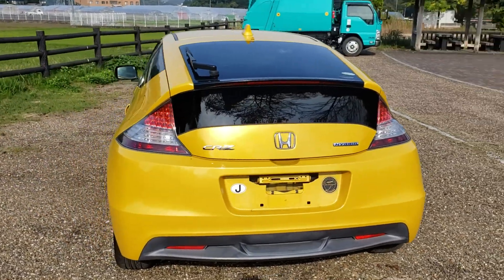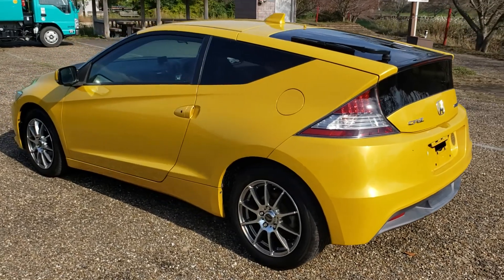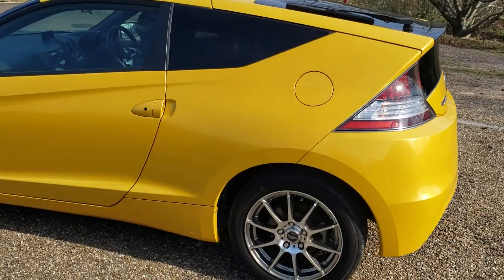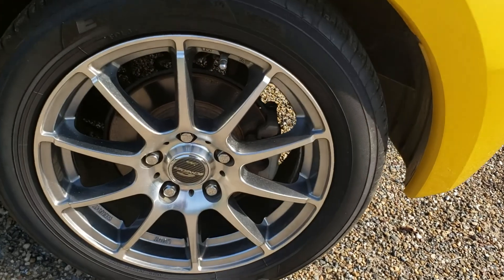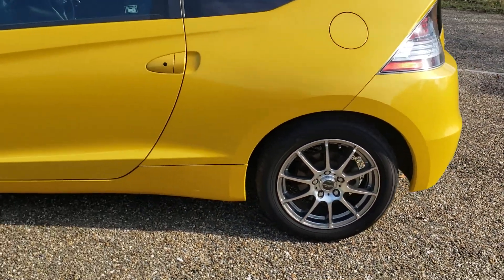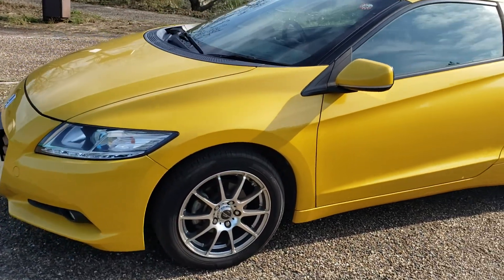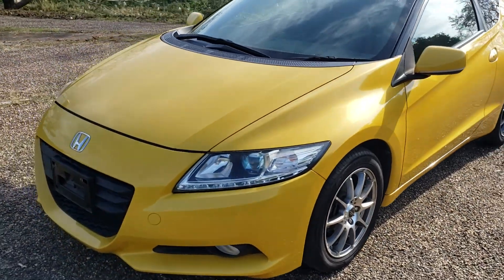This is a nice bright metallic yellow one — really looks good, it catches the eye as you drive down the road. People turn around and look at it. It's got some aftermarket wheels, quite snazzy, with not too low-profile tires so it doesn't make it too bumpy when you drive it. Nice clear headlights, you can see the bodywork.